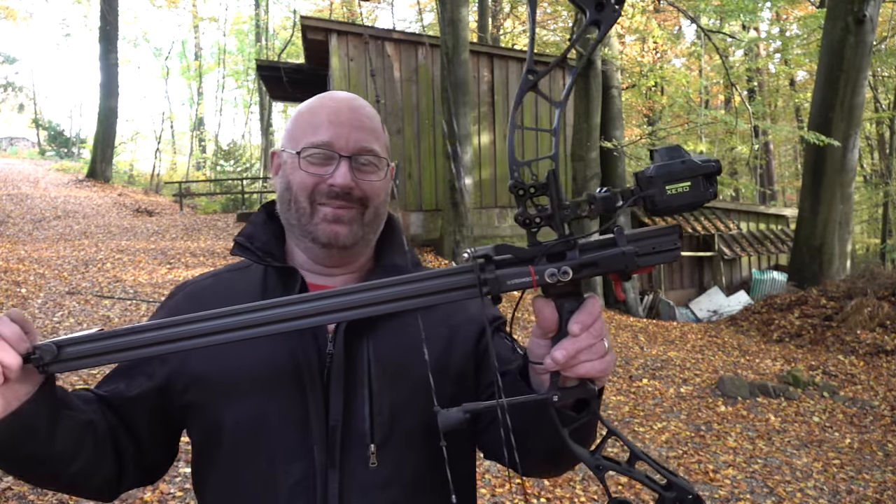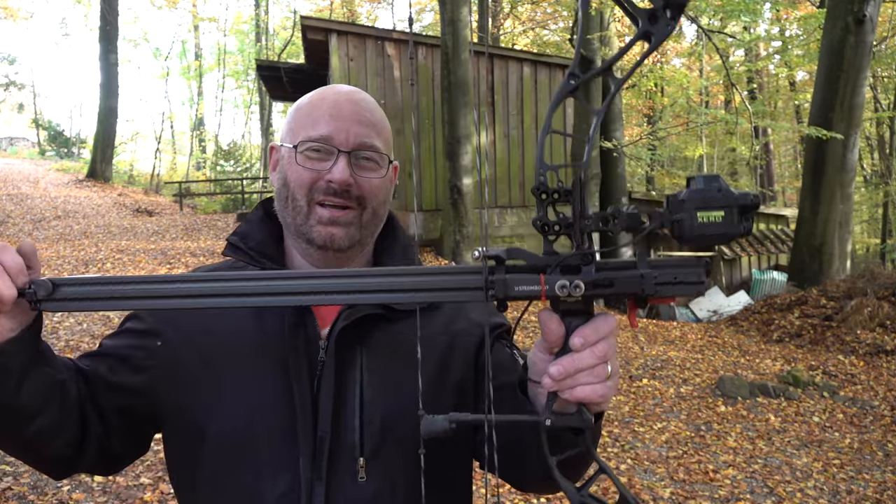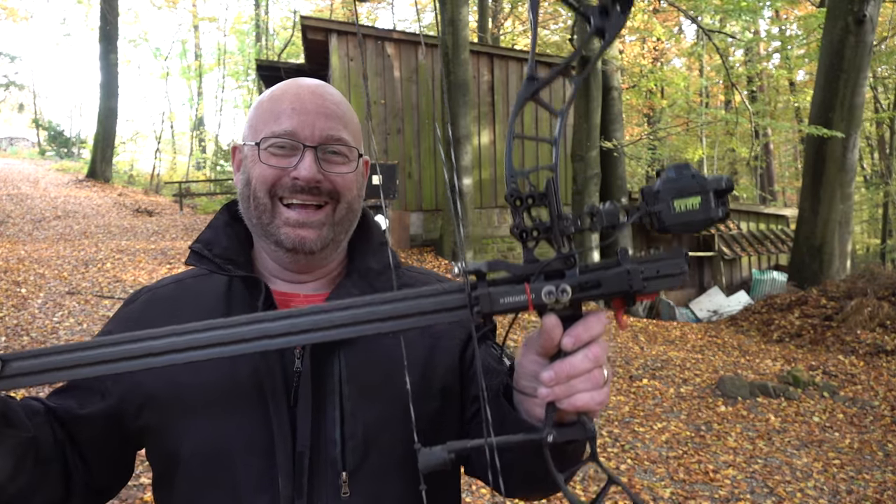Hello and welcome to the Slingshot Channel. What do you get when you buy all the most hyped and most expensive bow components on the market today? Well, you get this! The $4,000 compound bow. Let me show you its features.